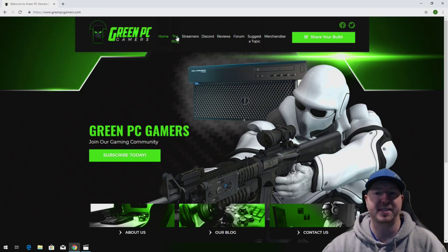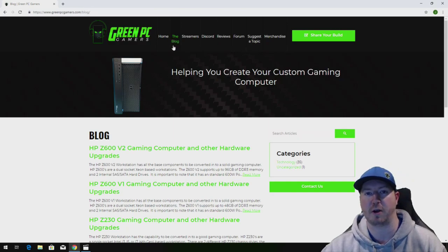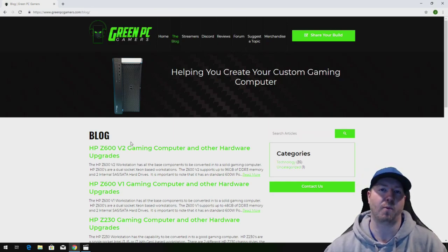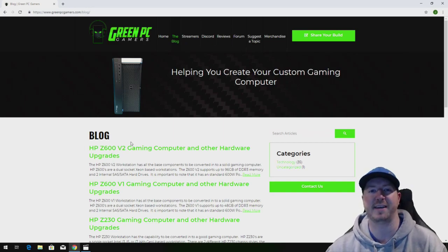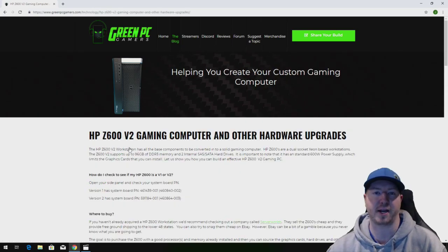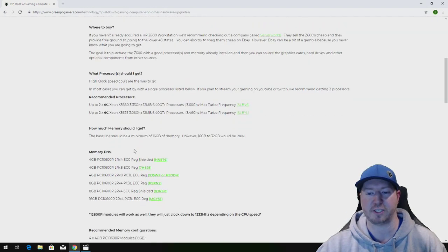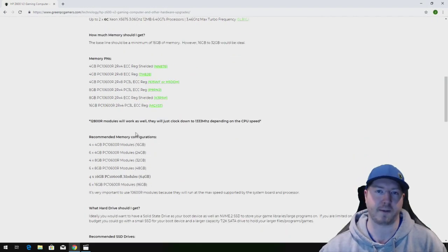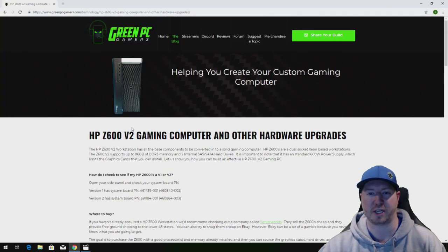If you've never been to GreenPCGamers.com you should definitely check that out. In the description of this video we're going to post links to our HP Z600 gaming computer blog page and our T5820 gaming computer blog page. You can use these pages to upgrade your workstations to optimize them for gaming or other high-end computing. All the information is free — we go through all the components and show you the high-end components those systems support.